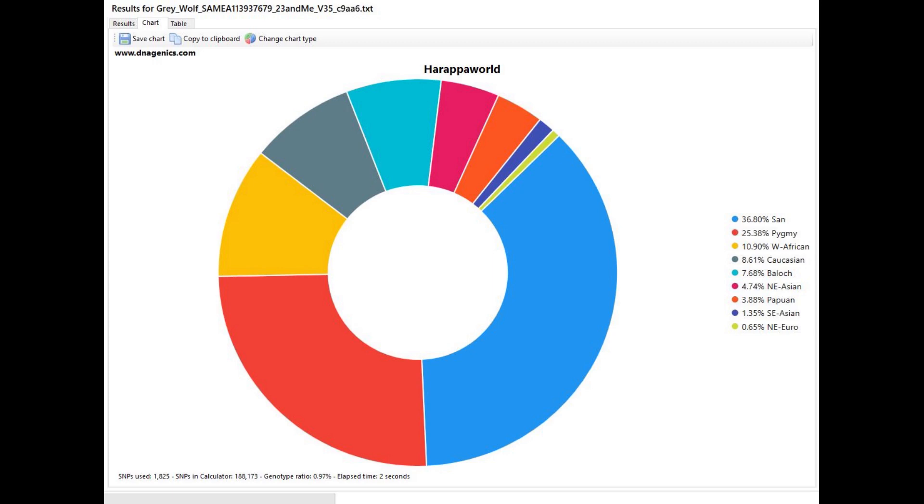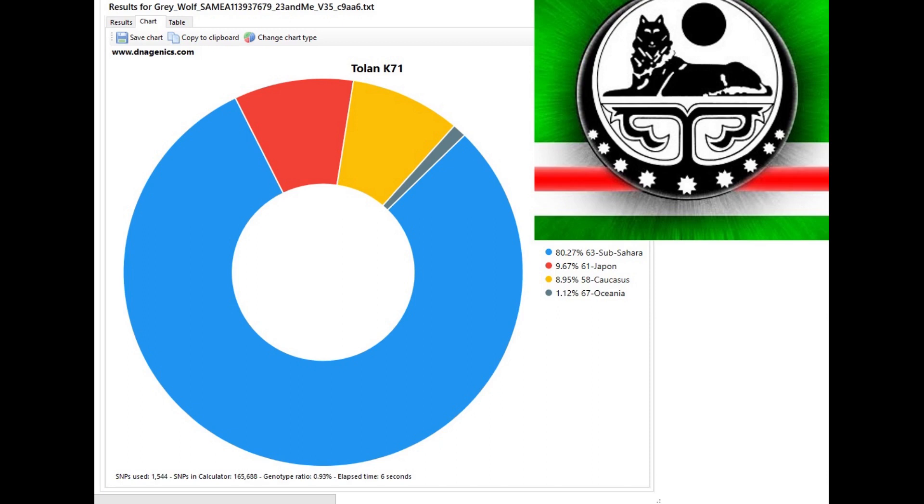If you know anything about the culture of Chechens - Chechnya, Dagestan - they love wolves. Wolves are the symbol of the Chechen spirit. It's on their flag, it's on their uniforms, it's on their shirts. They love wolves. It's kind of interesting that the wolf got a little bit of Chechen admixture, it seems.